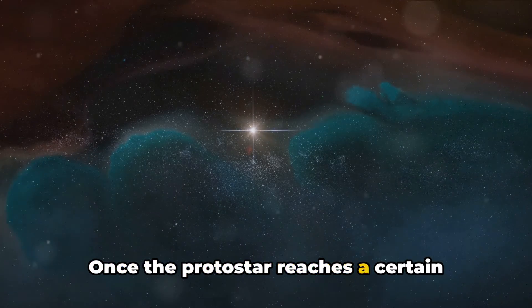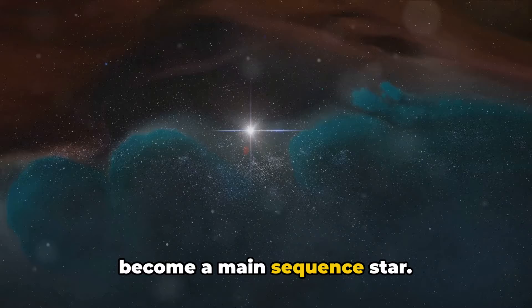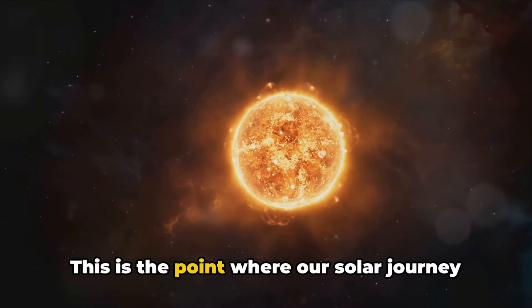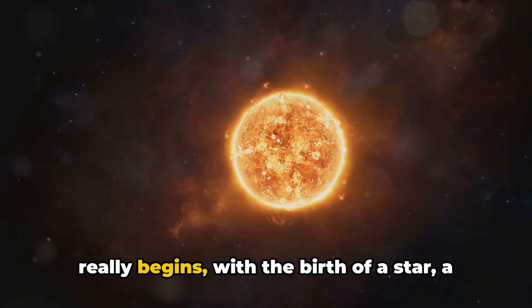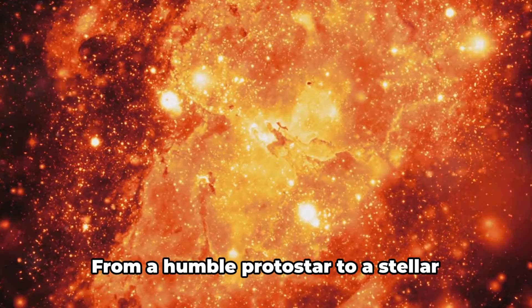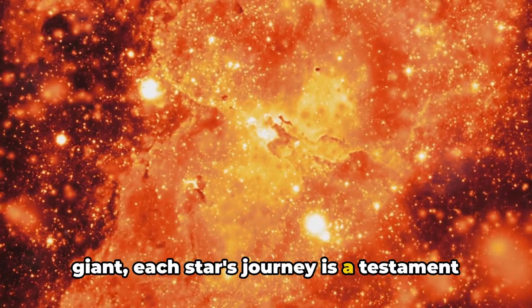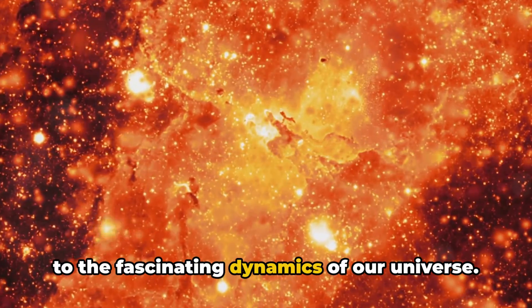Once the protostar reaches a certain temperature and density, it ignites to become a main sequence star. This is the point where our solar journey really begins, with the birth of a star, a beacon of light in the darkness of space. From a humble protostar to a stellar giant, each star's journey is a testament to the fascinating dynamics of our universe.